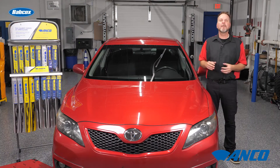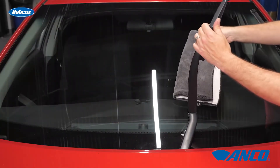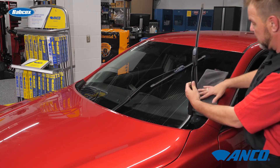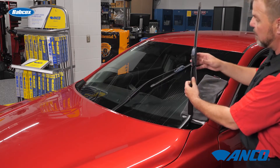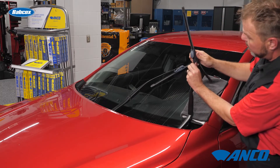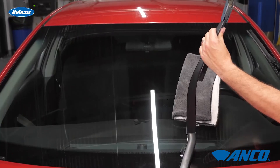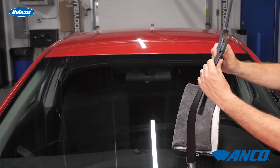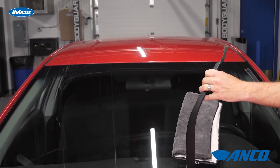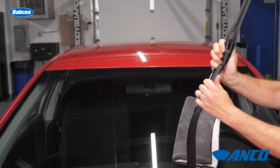When installing new wiper blades, begin by placing a towel or pad on the windshield under the arm to prevent any unwanted windshield damage. Raise the metal wiper arm away from the windshield — it should be able to hold steady in any position perpendicular to the windshield. Be careful with the positioning, as the metal wiper arm is spring-loaded and it could snap back and crack your windshield. You should always keep hold of the wiper arm during removal and installation.